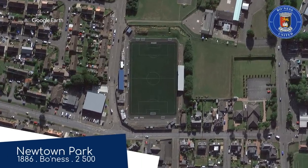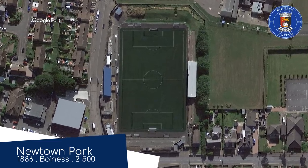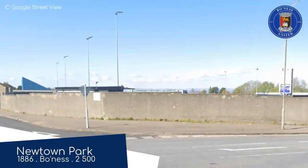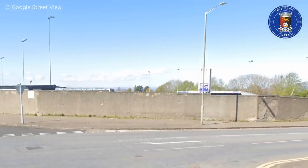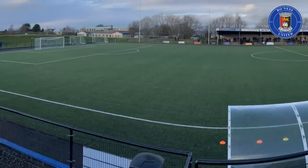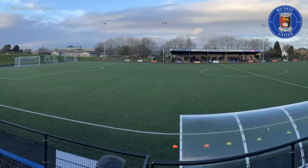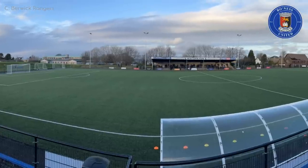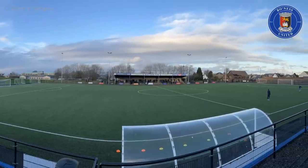Newtown Park, Bowness United. Ironically, Newtown Park is one of the oldest grounds in the league, having opened in 1886. That makes it more than 100 years old. Although you couldn't tell just by looking at it — it seems to have been kept in good condition. Well, actually nothing from 1886 remains other than its latitude and longitude.